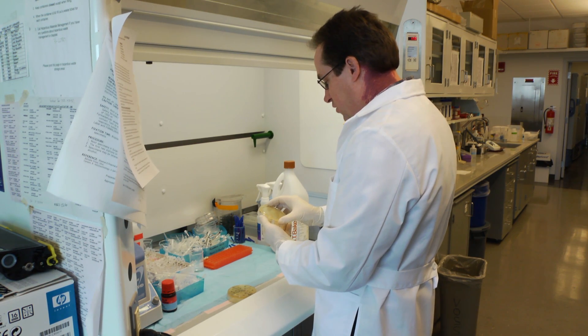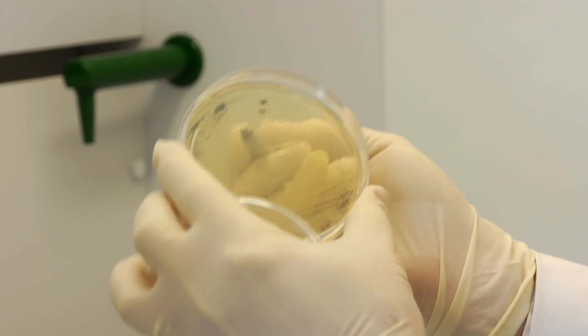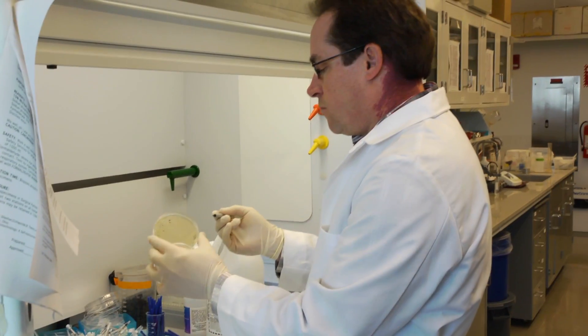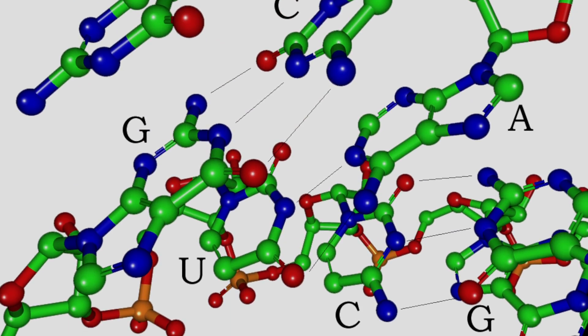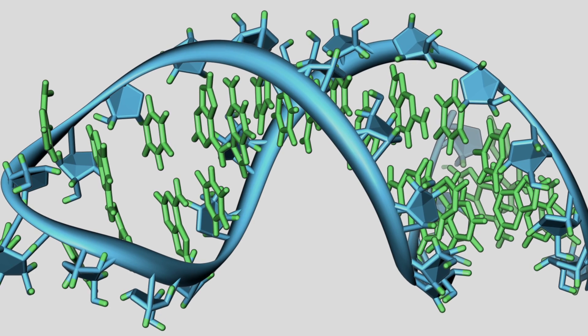The Army is funding us on three different projects. One is a project to describe how limb regeneration actually works at what we call the RNA level. Genes are initially transcribed into RNA, and RNA is then translated into protein. What we're trying to do is build a model at that RNA level of how limb regeneration is accomplished.